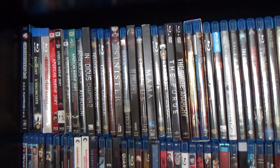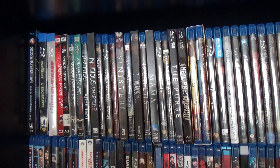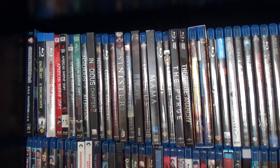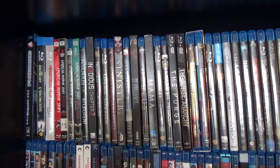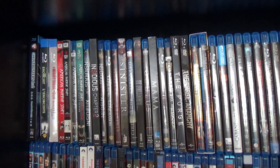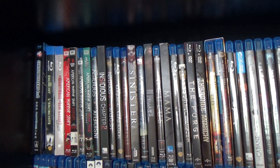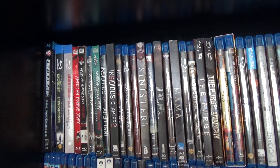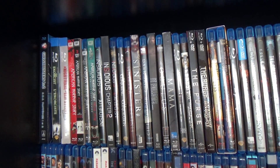Hey guys, it's Blu-ray update time. I did this about a year and a half ago — the last time I did a complete overview of my collection, which at that point was very brief. I just kind of skimmed over the shelves. So today this is going to be the first part of several, which I'll probably do over the course of the summer, just looking at my collection in detail.